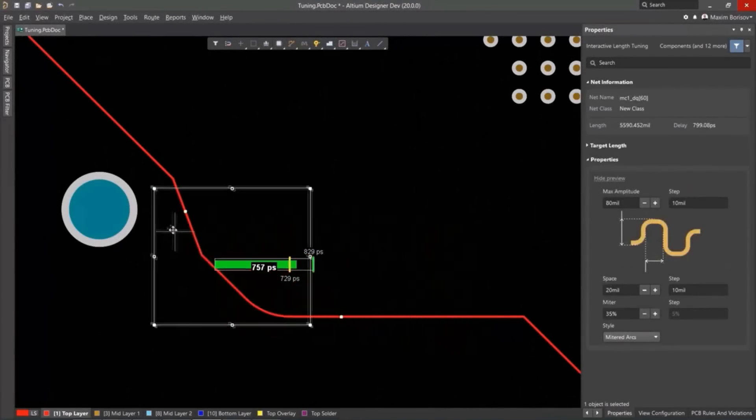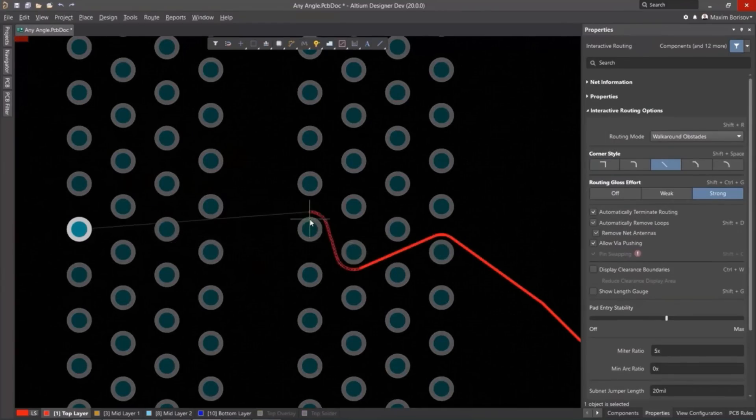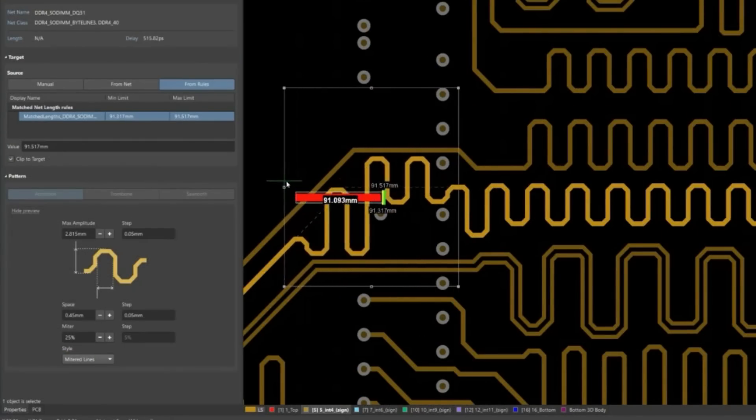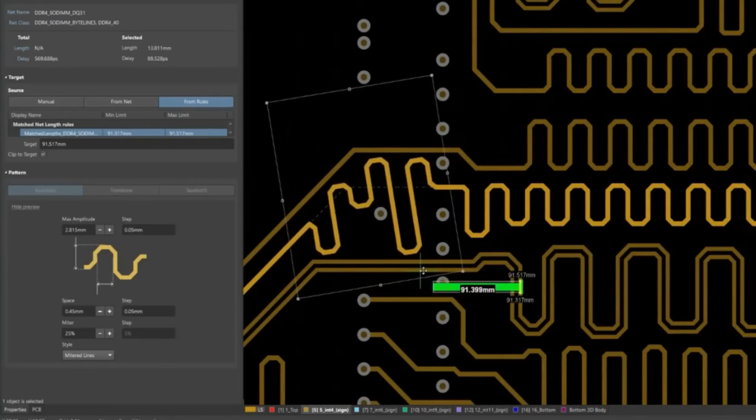Altium Designer offers engineers a unified environment that provides a comprehensive view of the entire PCB design process, including schematics, PCB layout, harness design, and documentation, empowering engineers to access all the necessary tools in one place.